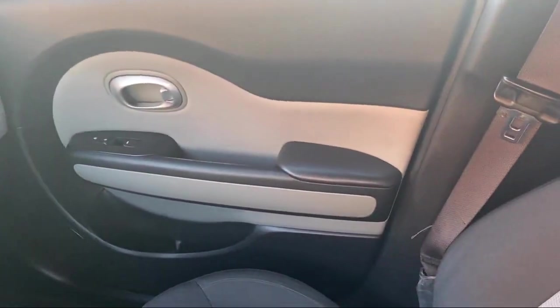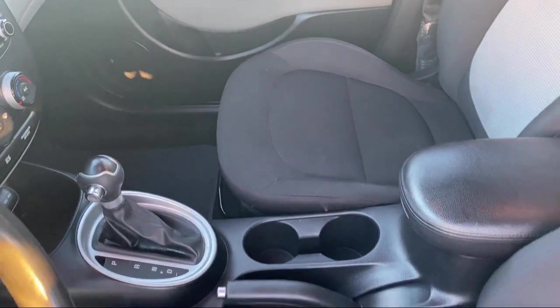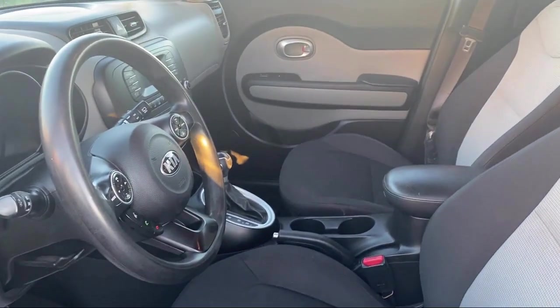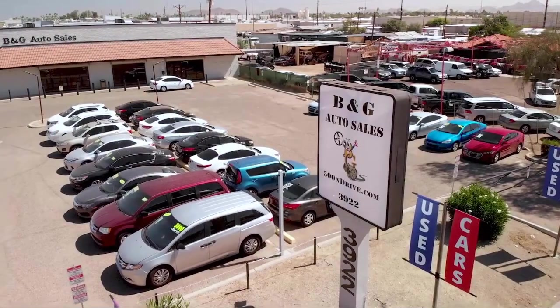We have the right vehicle to fit your needs and budget, so stop by any B&G Auto Sales today. We'll see you next time.